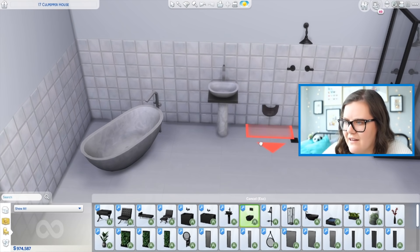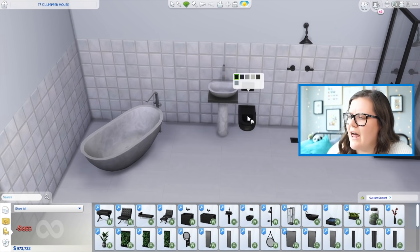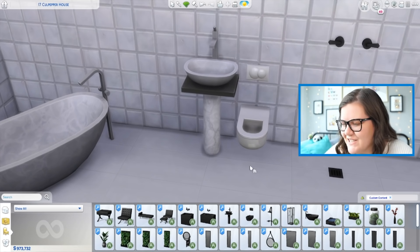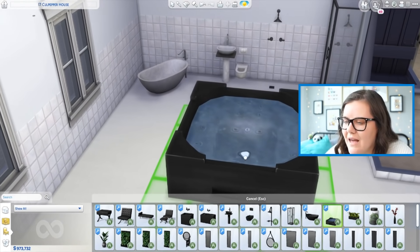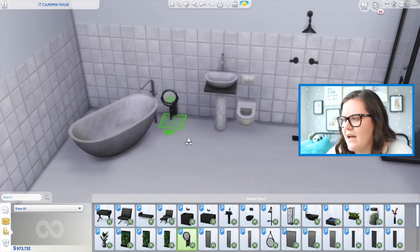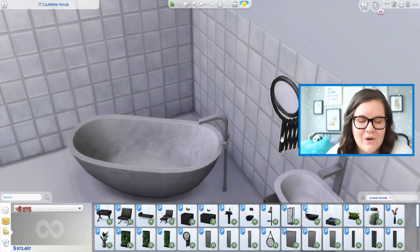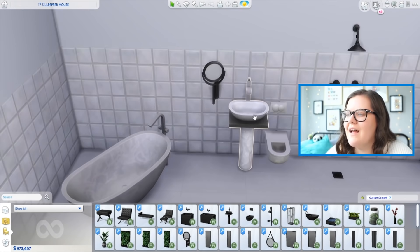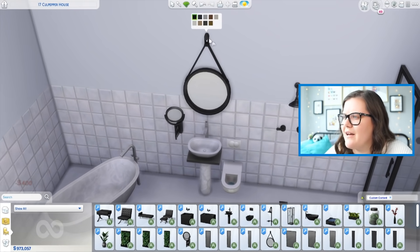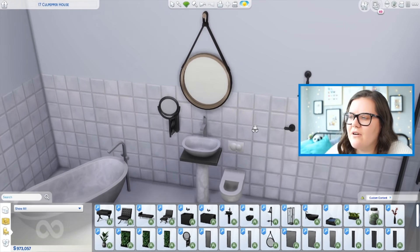Of course you can't have a bathroom without somewhere to take a poo. This toilet feels super fancy with two buttons, which I really enjoy. There's even a hot tub — how fun is that? But that's not where this pack really shines for me. It's in the accessories — like this mirror that has a little accordion piece to make it come out further, which is such a fun detail. And this gorgeous circular mirror that doesn't just have to be used in bathrooms — the fact that it looks like it's leather is so sexy.